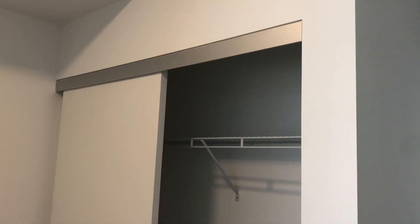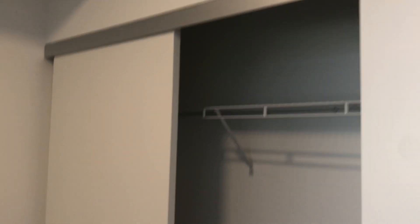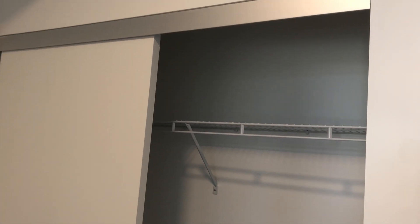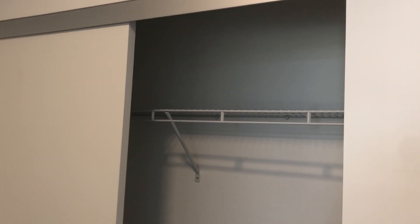If we walk further, there is a closet right here. The good thing about it is that the doors are actually very solid and very smooth, and they have a little casing up top that hides the wheels and makes it look very presentable.